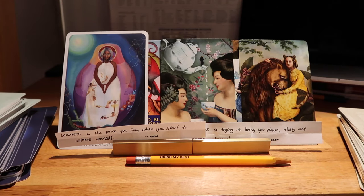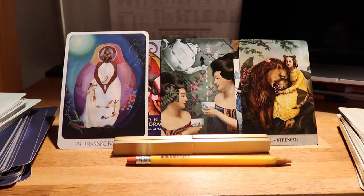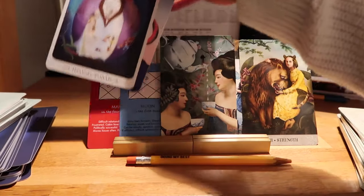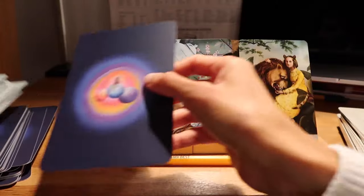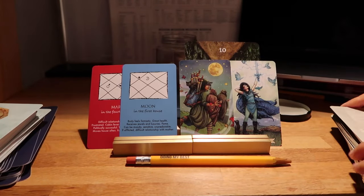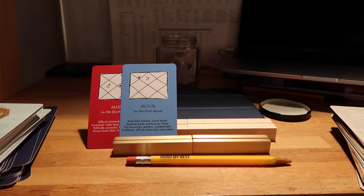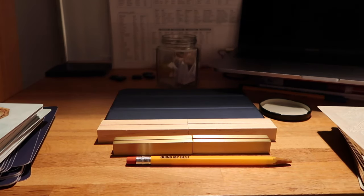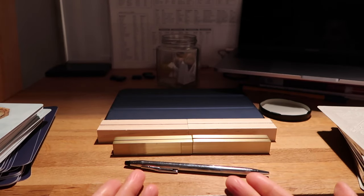Thank you so much, group two, for stopping by. We are now going to welcome group number three. We're at the 17-minute mark — at 24 minutes it will cut out, group three, just so you're aware. Let me shuffle these cards. Group number three, where are you? Welcome, group three!